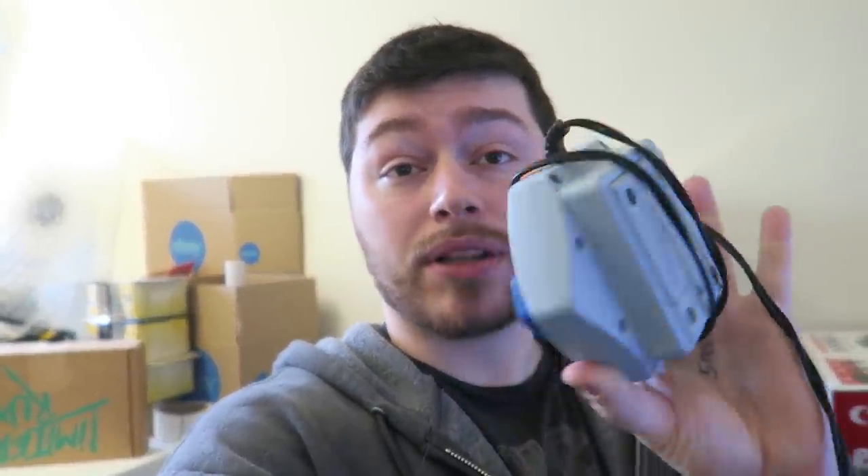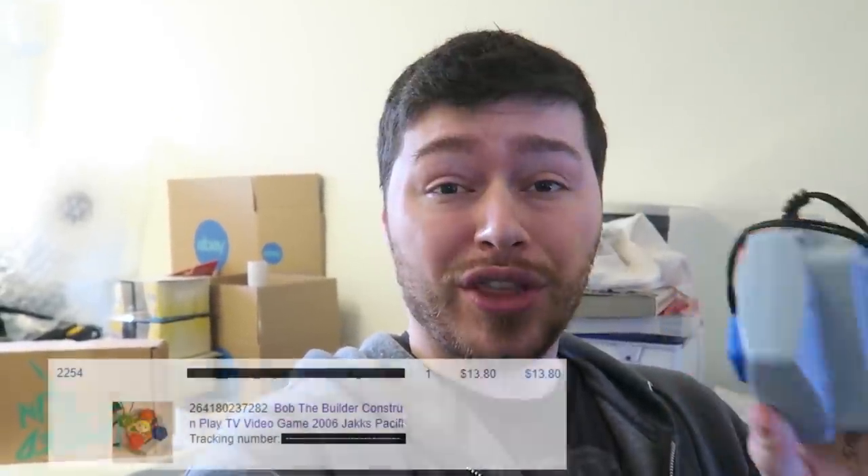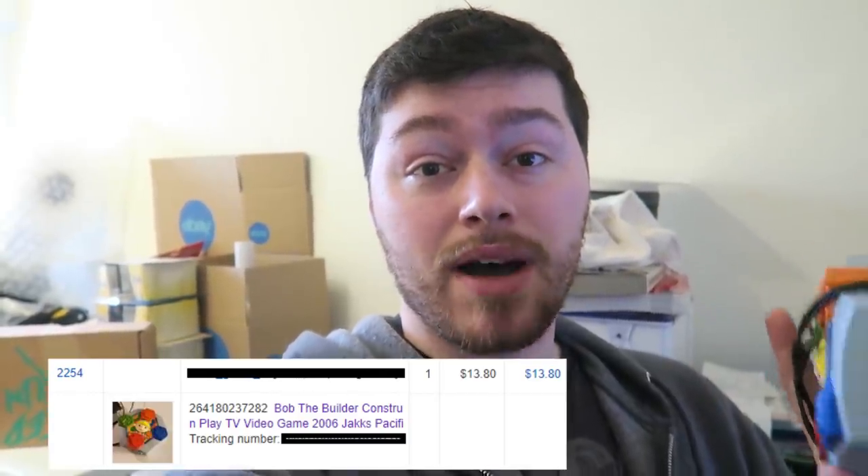The next item is something I didn't know would ever sell — I've had it listed for so long. It's a Bob the Builder plug and play. It finally sold for $13.80 — I'm happy about that. I originally bought it to send to Amazon but the rank was really high. It got shipped back to me because of long-term storage fees, and I've had it on eBay for six-plus months. It finally sold.